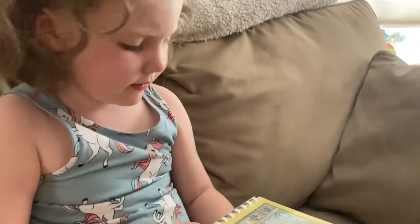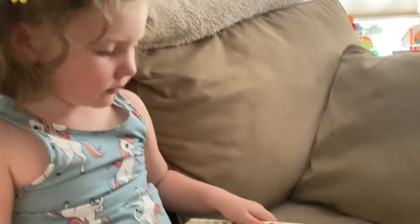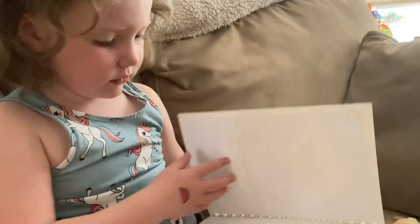It looks like a cookbook. Nourishing Traditions Cookbook for Children. Teaching Children to Cook.